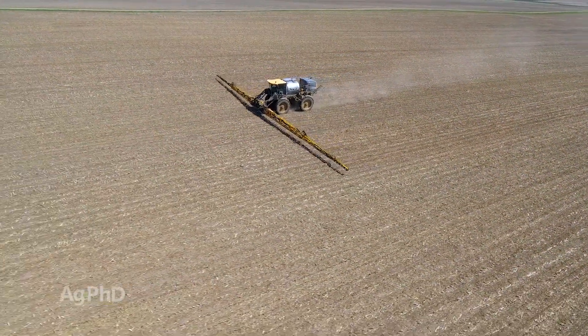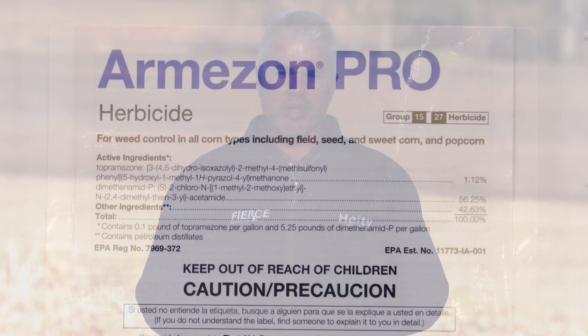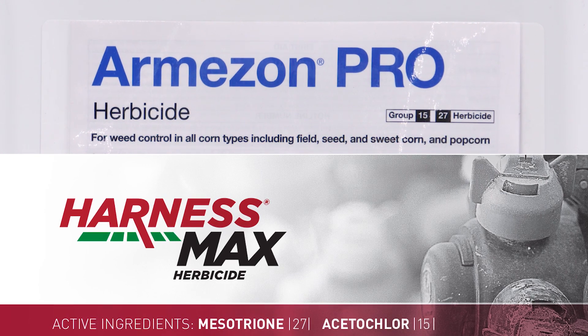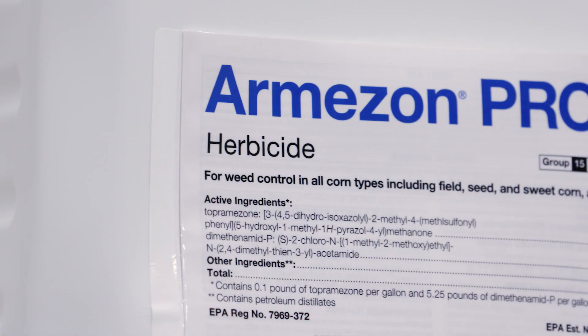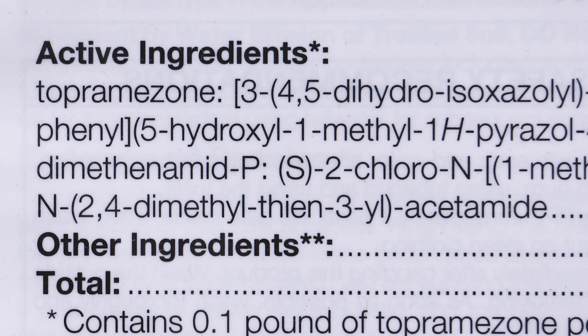We get into another category of combination products that include an HPPD, and there are quite a few to mention. I would start with Armazon Pro and Harness Max because they both have the same two chemical families — an HPPD and a group 15. Yes, the group 15s are different and the HPPDs are different, but it's the same chemical families so you'll see almost identical weed control. The big difference is they're from two different companies: if you prefer Bayer and want in on their rebate programs, you'll go with Harness Max; if you'd rather use a BASF product and their rebates or financing, that's where Armazon Pro fits.